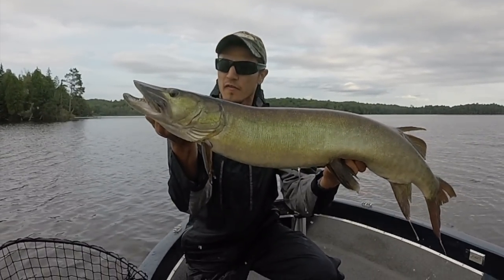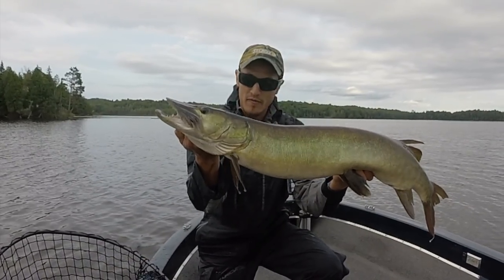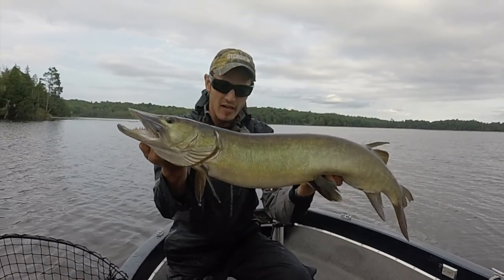We've been out here battling it out all day. Fish are coming into the figure-eight — they're not taking it. You just got to keep your cool. Finally, it happened. It's a nice one, guys.